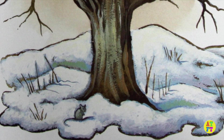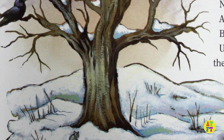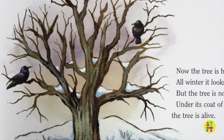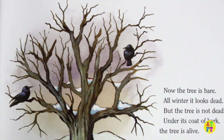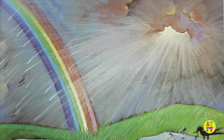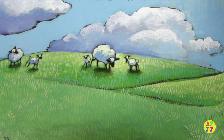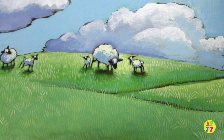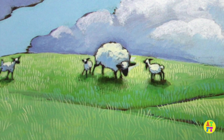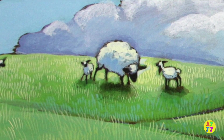Now the tree is bare. All winter it looks dead. But the tree is not dead. Under its coat of bark, the tree is alive. Spring comes again. Rain falls. The sun warms the earth. The tree blossoms. And new leaves grow. As long as it lives, the apple tree grows.